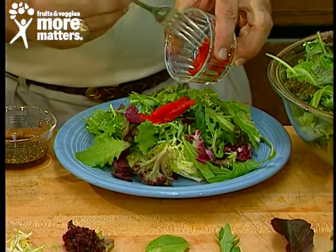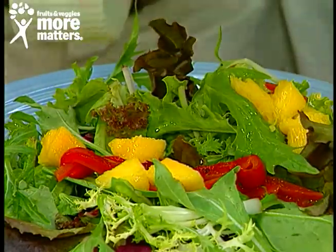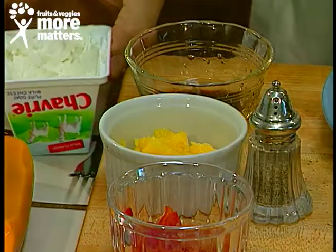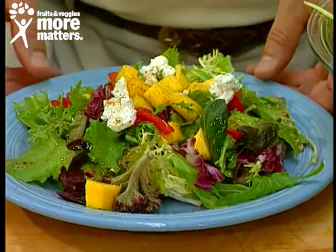Let's take some roasted red pepper and sprinkle it over for color — a little more artfully. Don't forget to add fruit — this is mango. And how about some goat cheese? Just flake a little bit of that. Isn't that pretty? Then add your favorite vinaigrette.